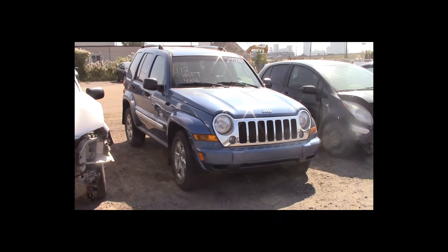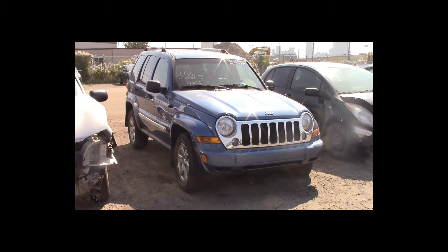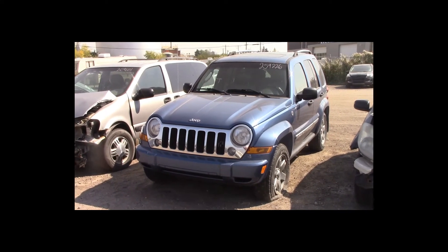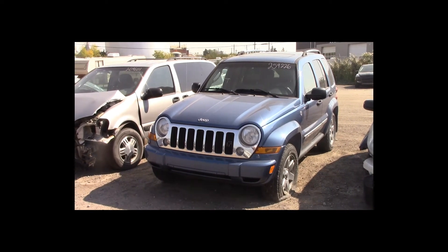Lot number 212 is a 2006 Jeep Liberty. This vehicle is a V6 4x4 with an automatic overdrive. It is loaded: power leather heated seats, power sunroof, theft.